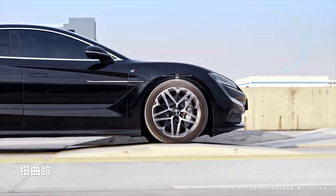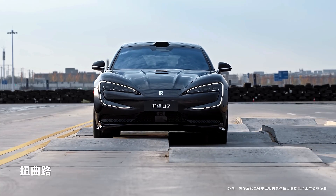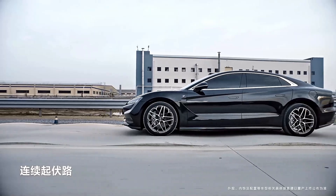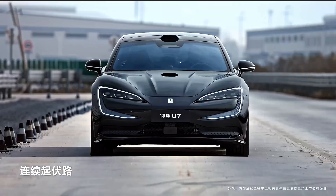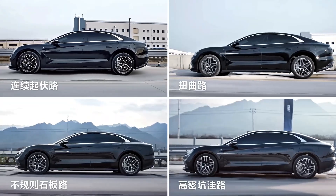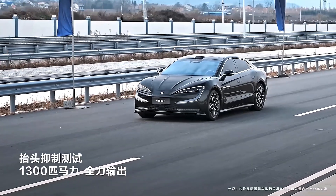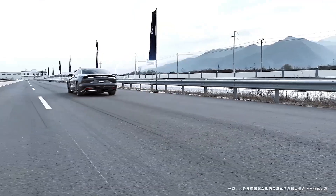The plug-in hybrid version features a 52.4 kWh battery with a maximum charging power of 210 kW, providing an impressive 1,000 km total range. With 1,300 horsepower, the Yangwang U7 accelerates from 0 to 100 km/h in just 2.9 seconds. It boasts 77 consecutive launches without performance degradation, a top speed of 270 km/h, a braking distance of 100 to 0 km/h in 33 meters, and an aerodynamic drag coefficient of 0.195, ensuring superior efficiency and speed.